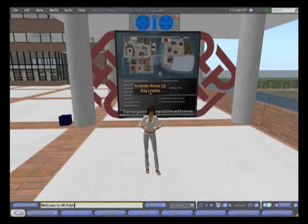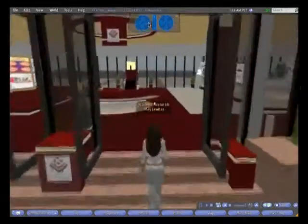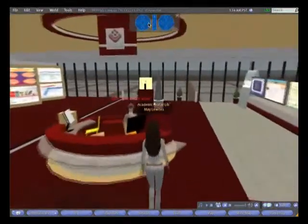Welcome to the Hong Kong PolyU Library in Second Life, an internet-based multi-user virtual environment. I am an avatar librarian. Let's go on a tour of the library.